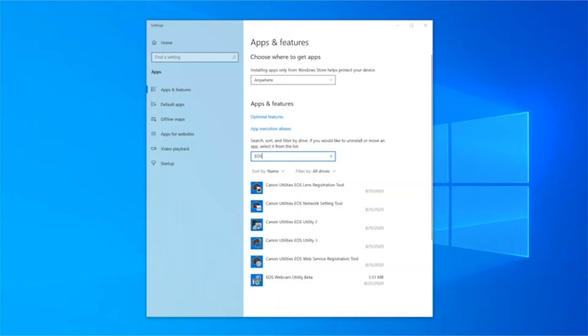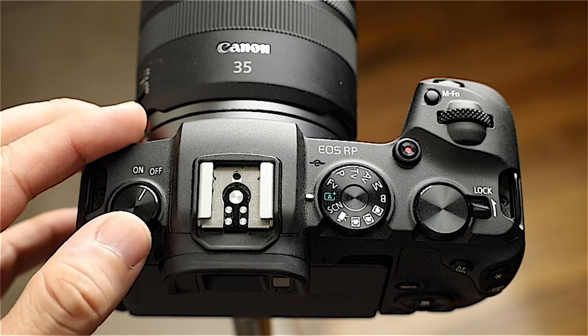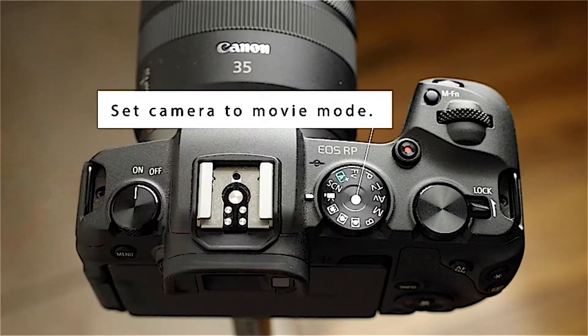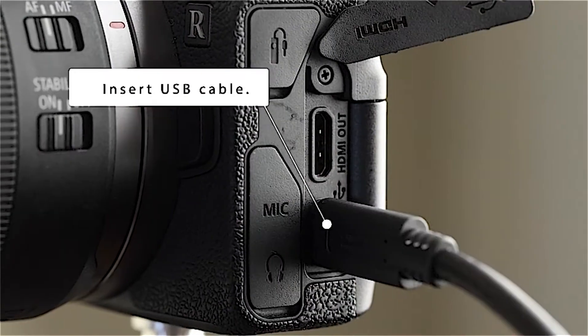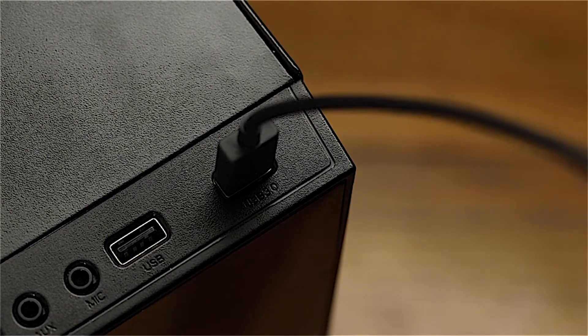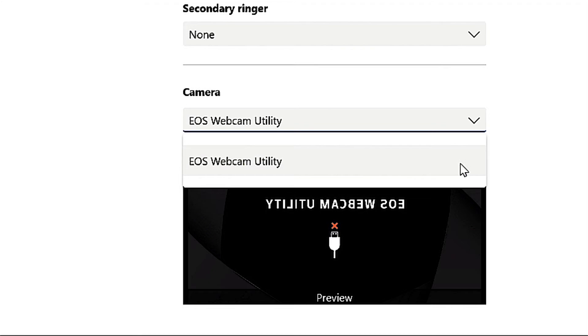Number 1: Canon EOS Rebel T6 Digital SLR Camera Kit — the camera with the quality your photos deserve. The EOS Rebel T6 can be ideal for smartphone or digital point-and-shoot camera users looking to step up their imaging game. It's equipped with an 18.0-megapixel CMOS image sensor and the DIGIC 4 Plus image processor for highly detailed, vibrant photos and videos even in low light. Whether you're out on an adventure hike or snapping candids of your friends during a late night out, the EOS Rebel T6 can help you take photos you'll want to show off.